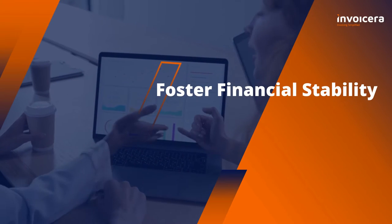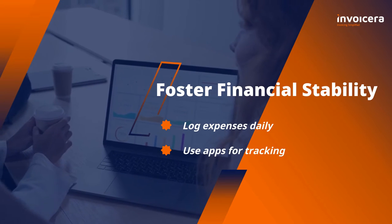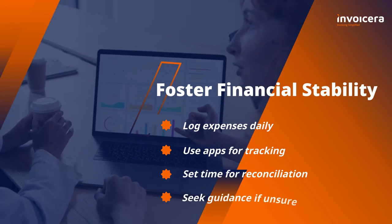Build stability in your finances. Keep track of expenses daily, use apps to help, and set aside time to sort things out. Ask for help if you need it.